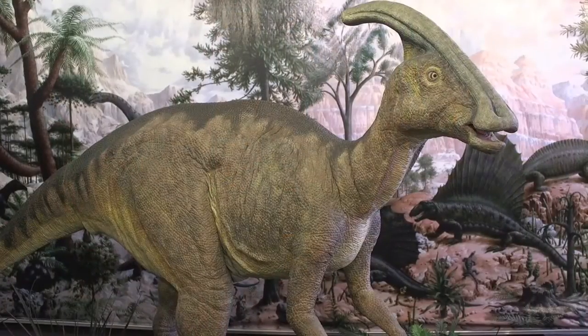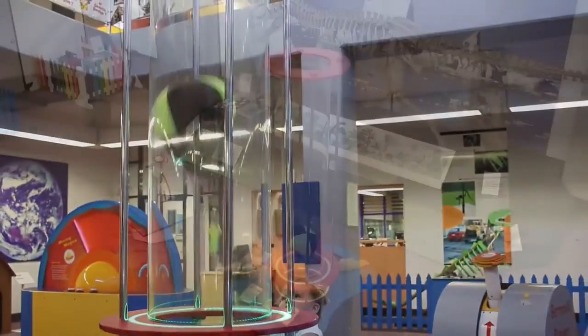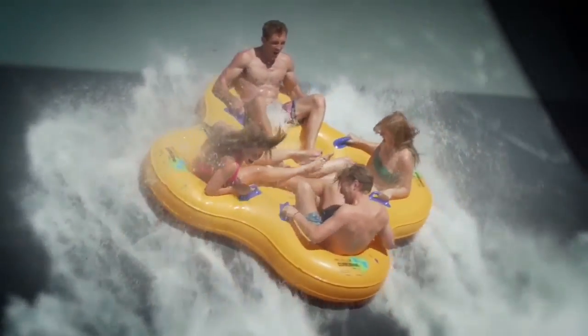The Science Centre and Planetarium is only two minutes away. Jamboroo Action Park.